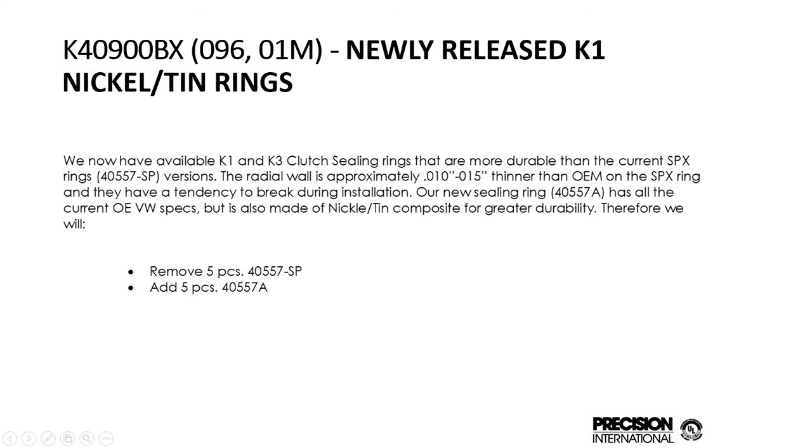This is our Volkswagen 4-speed 09601M kit. We recently changed the K1 rings. The original rings were a little thin and would get brittle. We made them with a more durable radial wall and out of nickel tin materials, similar to the A604 pump stator rings. These are a lot more durable, have a lot more life to them, and will last hundreds of thousands of miles.